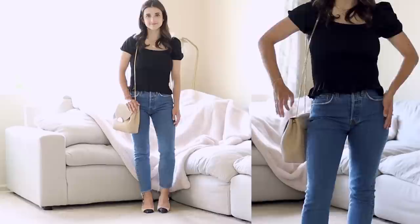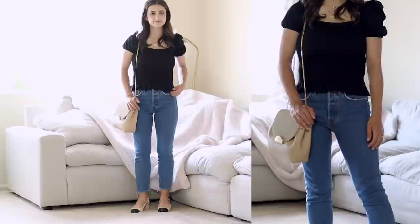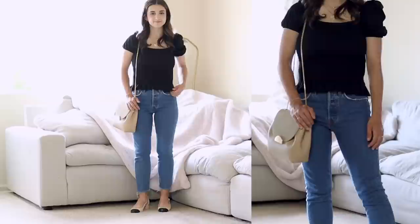The last outfit idea features this smocked top that I shared in my Mango video — I'll link that up here if you haven't seen it. I love this one because it has a peplum-like detail, the length is not too long, it has a square neckline which is so flattering, and a little puffy sleeve for a cute feminine touch. It's just another really adorable date night outfit.